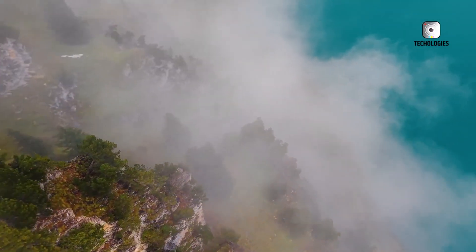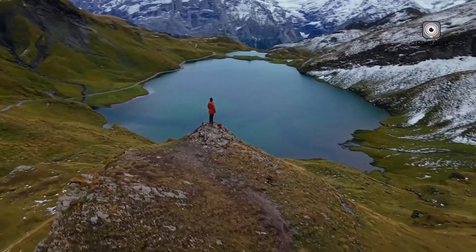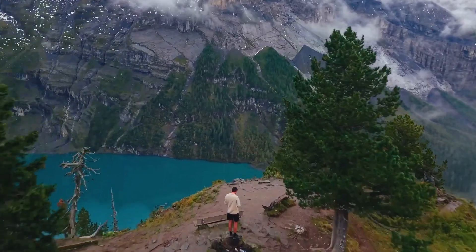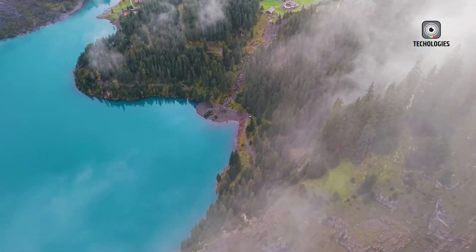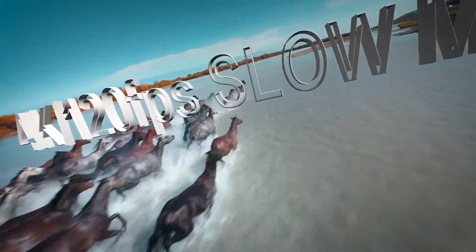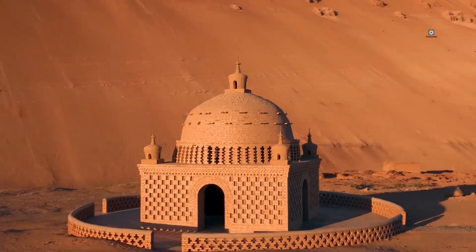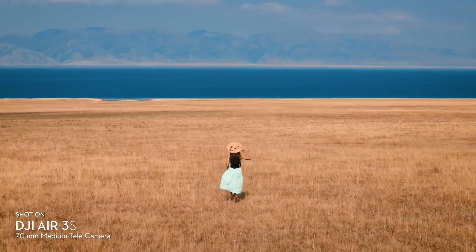The drone boasts an impressive 45-minute flight time and a 20-kilometer video transmission range, allowing for long, uninterrupted flights. Its Vision Assist feature provides a comprehensive downward view along with front, back, left, and right perspectives to help you navigate with ease. Advanced features like Active Track, 360-degree and waypoint flight, and Cruise Control optimise creative possibilities. The Air 3S also includes a subject-focusing feature to ensure sharp focus, so you can concentrate on composition and camera movement.